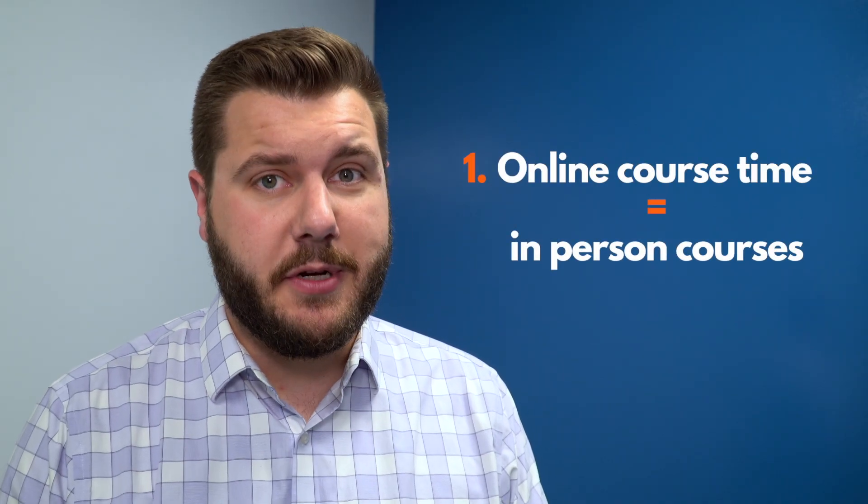Online courses take just as much time as in-person courses. Students often feel that they can squeeze an extra class into their schedule by taking it online, without fully understanding that these courses take just as much time as if they were taking one in the classroom.